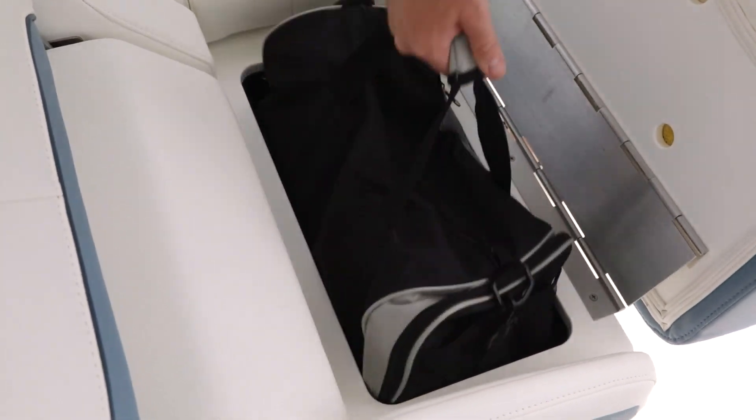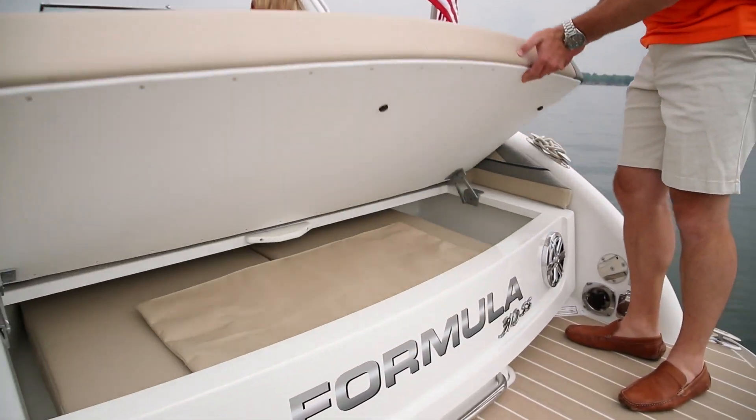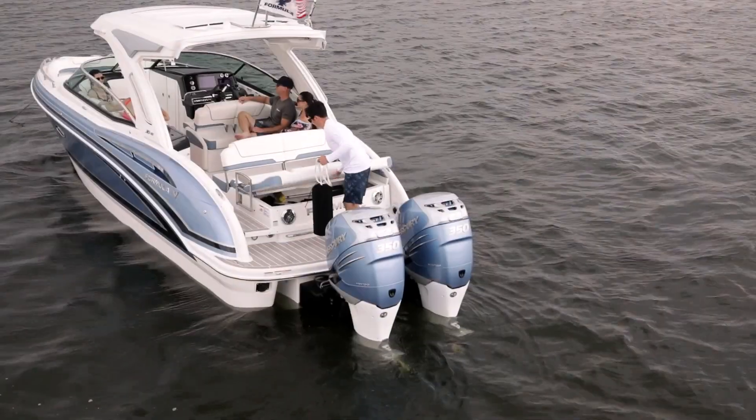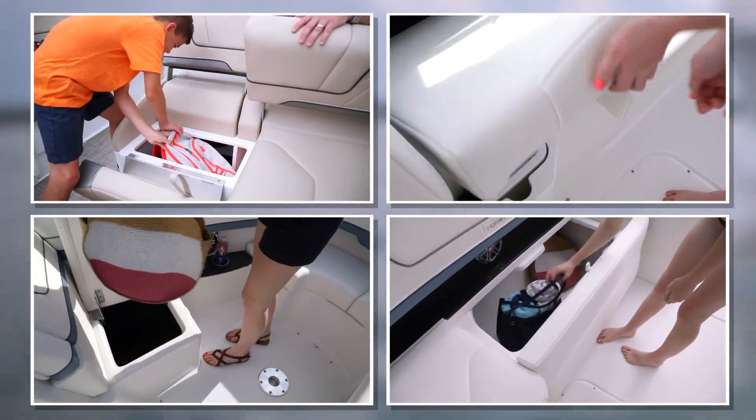Storage is abundant, with designated areas for tables, cushions, and fenders, plus plenty of room to stow all your gear.